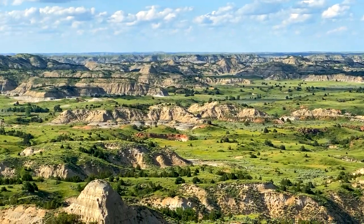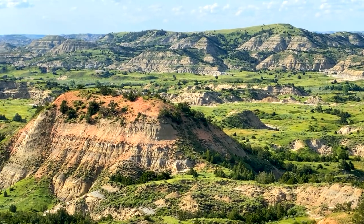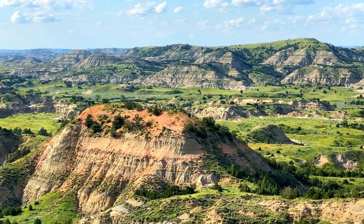Hope you enjoyed this peek, and we will get on to the rest of the southern unit.